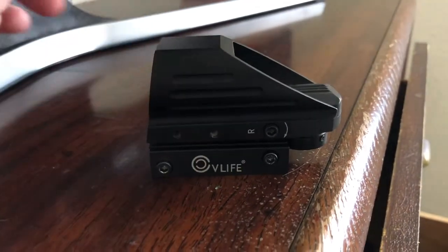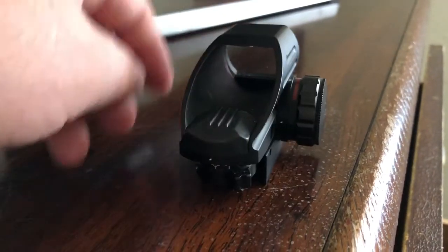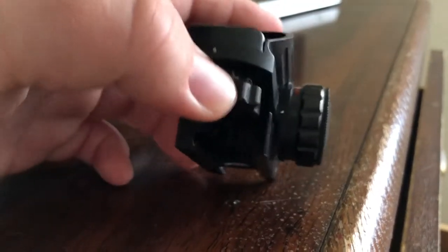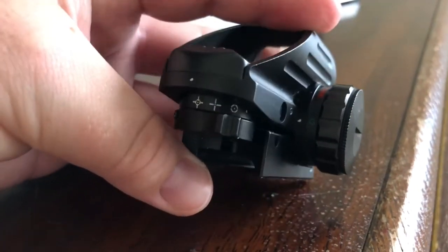The CV Life Red Dot is on the next level. With this optic, you will be the envy of everybody that doesn't already own a gun. Call me today at 555-2200.